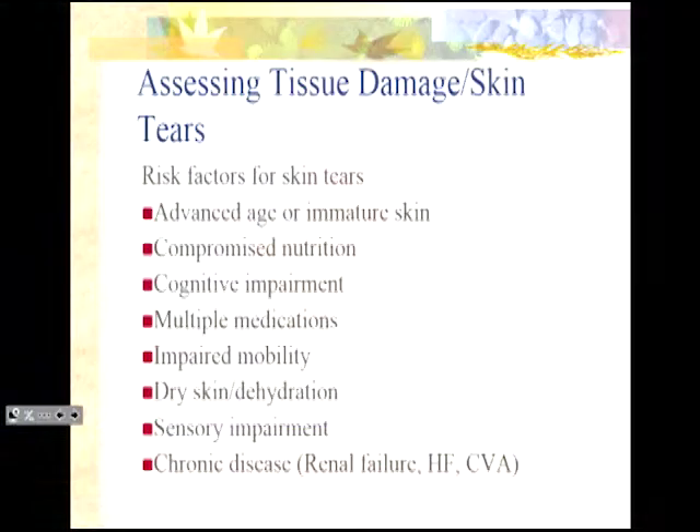You're always better off to go low on the Braden scale. When assessing tissue damage, particularly in response to skin tears, there are some risk factors. Advanced age — over 80 — is when things start to have a greater likelihood of injury. But also immature skin, because neonates are also at very high risk. Compromised nutrition — malnutrition not only affects your ability to grow tissue, but also your ability to maintain skin integrity.